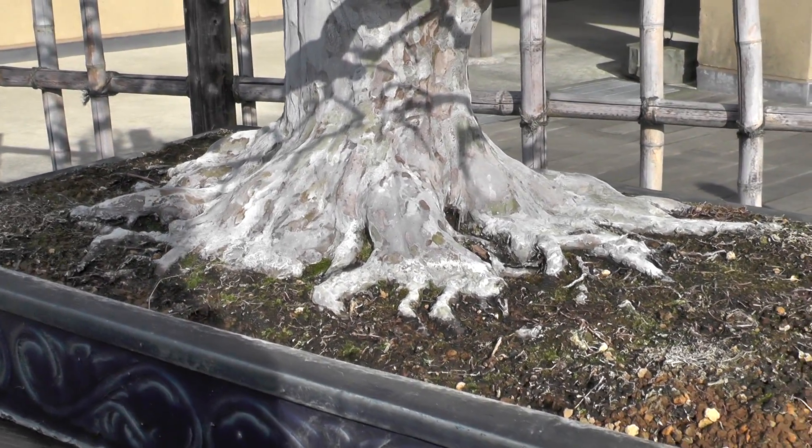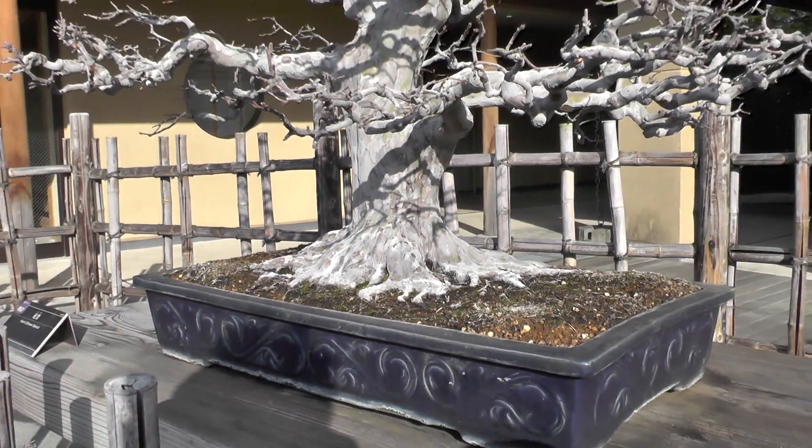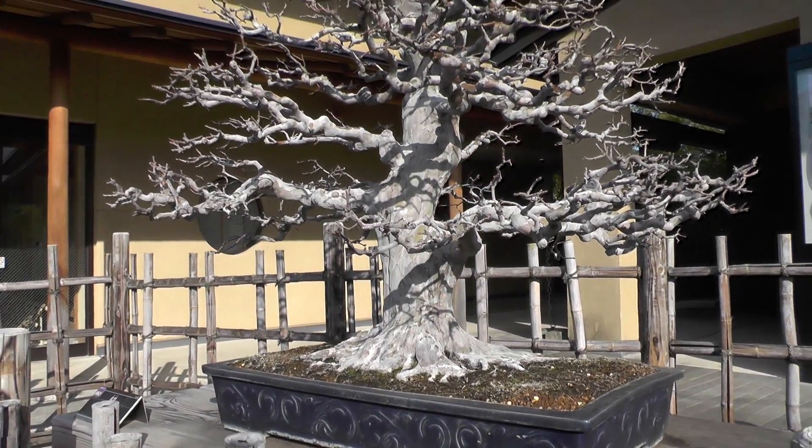The thick, powerful trunk and the rich foliage that expand at the top surely give this piece an impression of dignity and constancy.